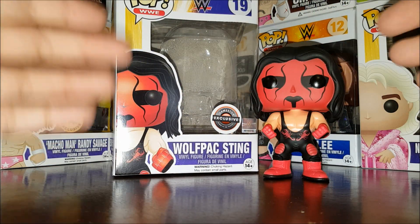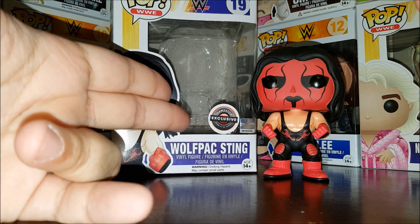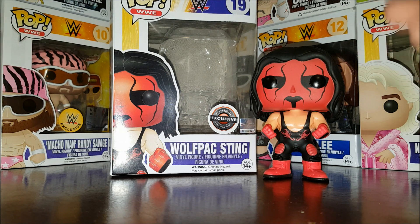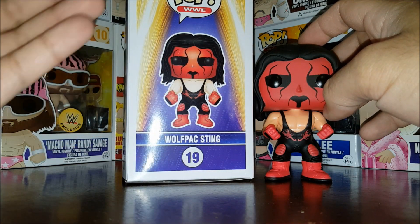Hey everybody, welcome to another edition of Eddie's Toy Box. Today we're taking a look at number 19 from the WWE Pop line — Wolf Pack Sting. It's a GameStop exclusive. Wolf Pack Sting is not a WWE superstar; he's a WCW superstar. The Wolf Pack was a stable in WCW during its heyday, and WWE bought WCW, so they own the rights to make stuff like this. He's got new box art to match the pop.